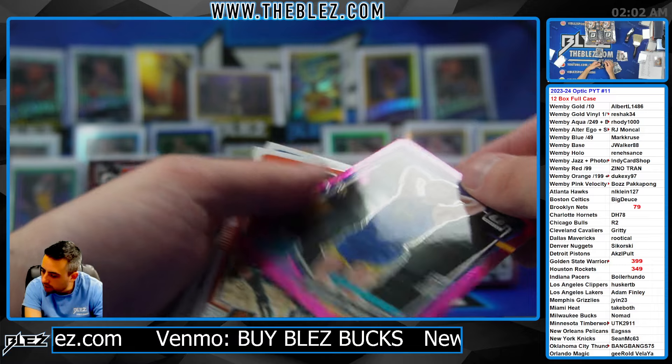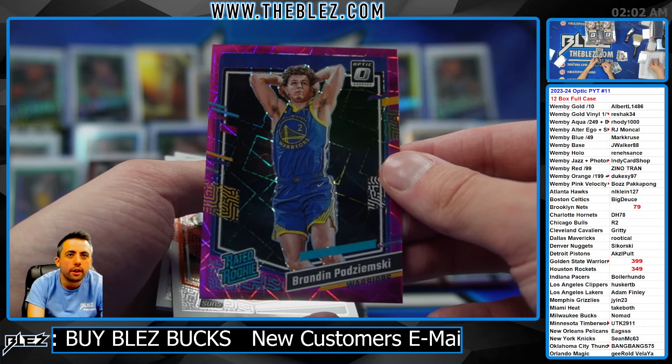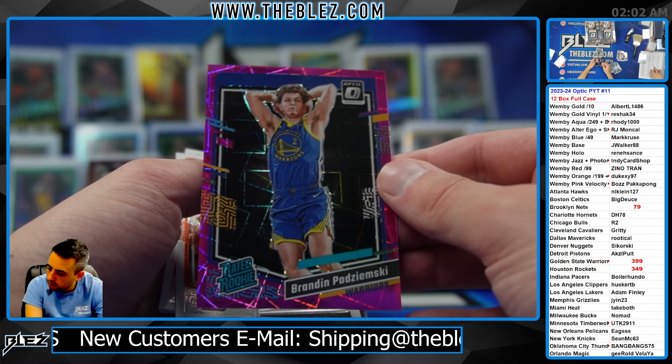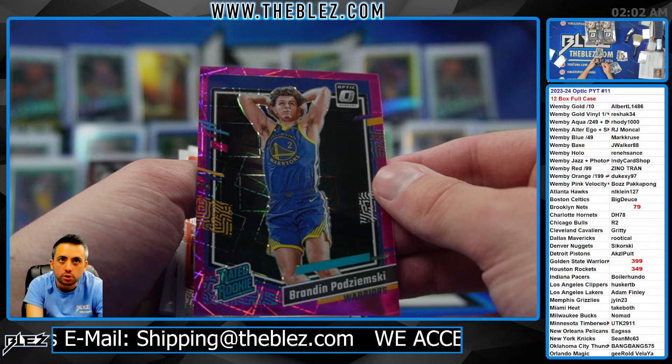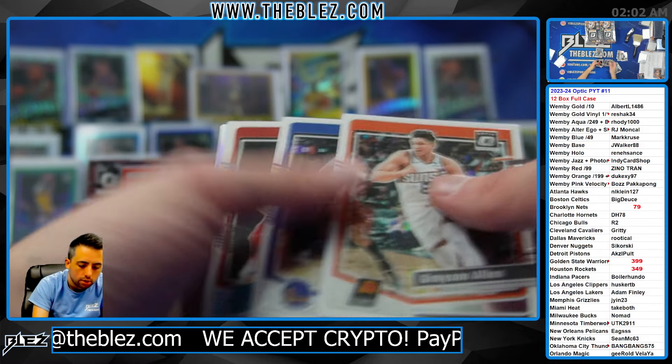Who has the pink velocity? Pink Velocity — Ward, you have Pachemsky in the random. The random is hitting. Oh no, it's Champion. Ward has the auto — sorry about that, Ward. Champ gets this one, there you go Champ. Sorry Ward, read it wrong.